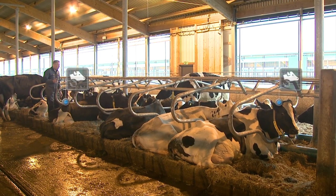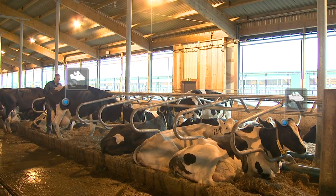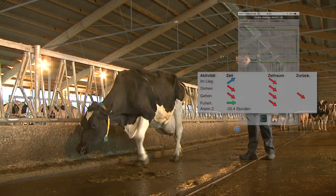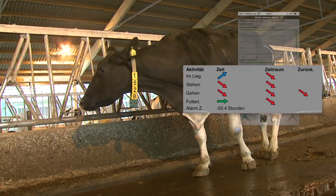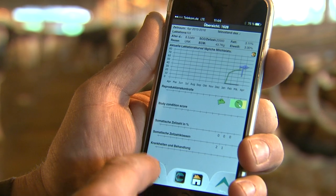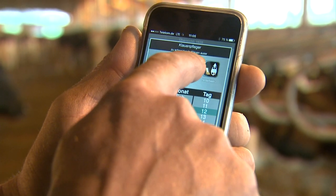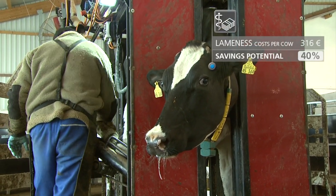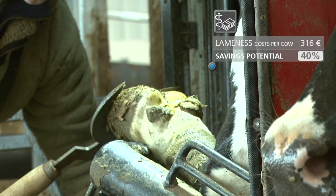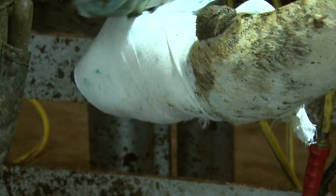Shorter strides are a typical sign of lameness. Often the number of steps remains the same. Conventional systems have no way of detecting this. But CowView can, because it recognizes that the overall distances a cow travels are shorter and reports this revealing change in behavior. That means you can call in a claw trimmer and treat the animal straight away. Taking quick action nips the ailment in the bud, meaning your cow can get back to her regular level of productivity in no time.